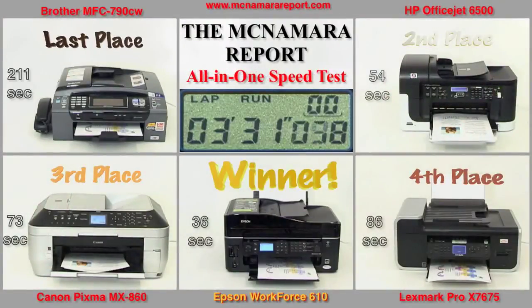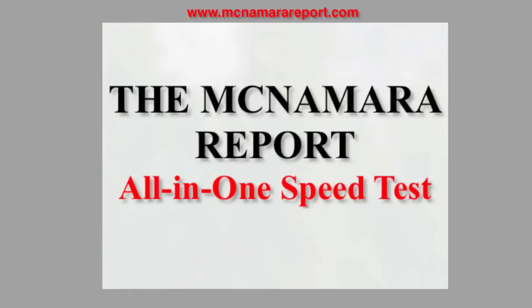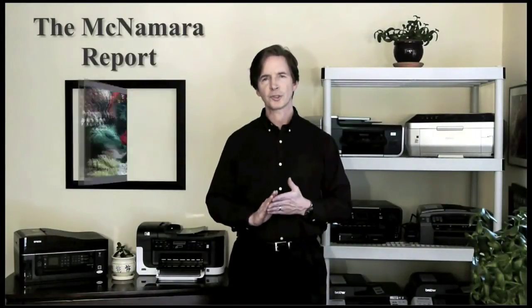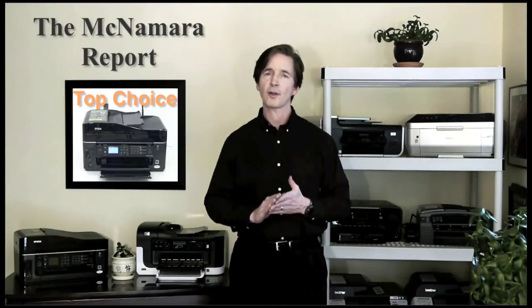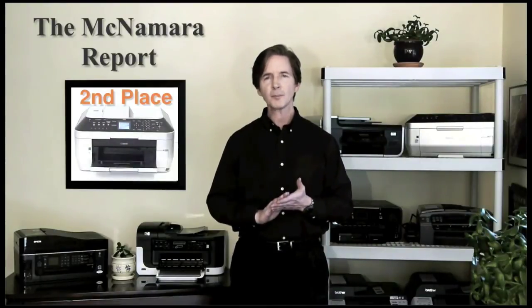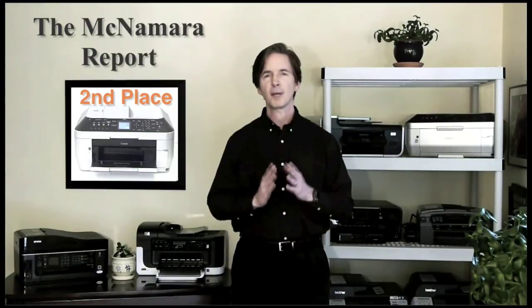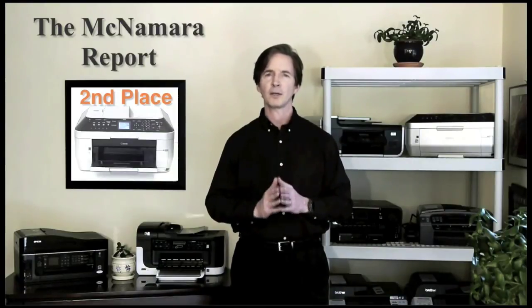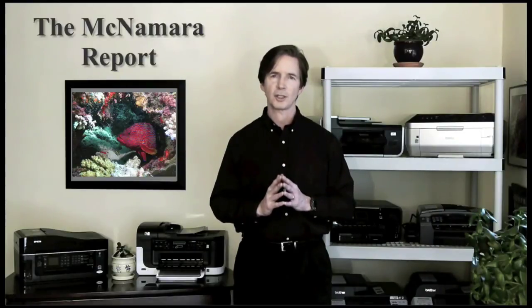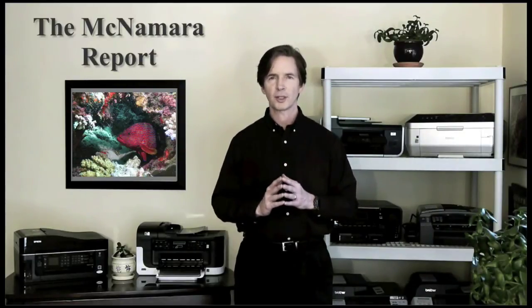That leaves us just enough time to watch the Brother finish up in three minutes and 31 seconds. There you have it — the proof is in the printing. The Epson Workforce 610 was by far the fastest of the printers, and it also had very good image quality and high moisture resistance. I'd have to give second place to Canon's MX860, which had the best image quality on plain paper and on photo paper; however, it doesn't have moisture resistant inks. If you want to find out more about how I set up the tests and the procedures I used, go to the full report at TheMcNamaraReport.com.